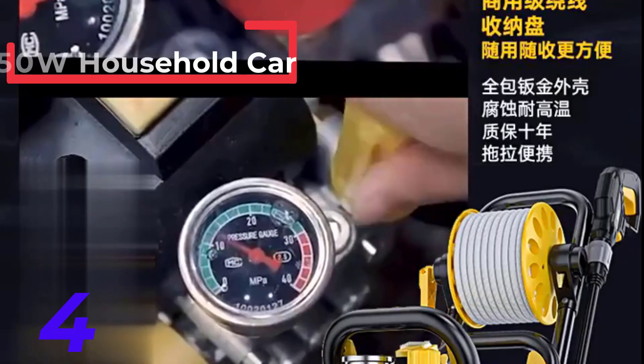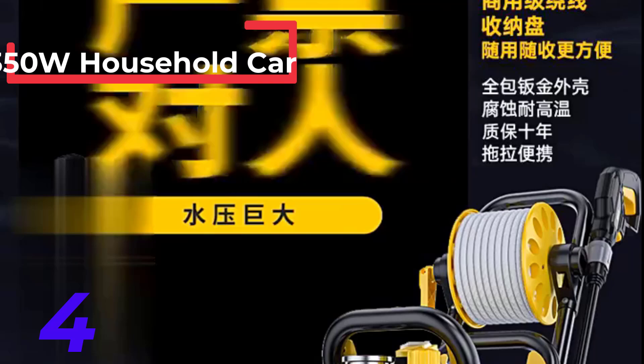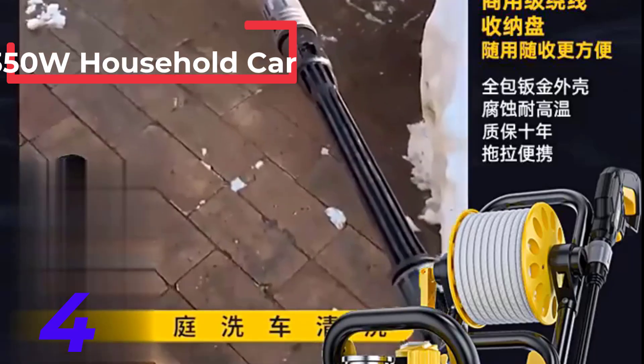Fifth, durability: ensure the machine is made from high-quality materials that can withstand regular use and exposure to water.